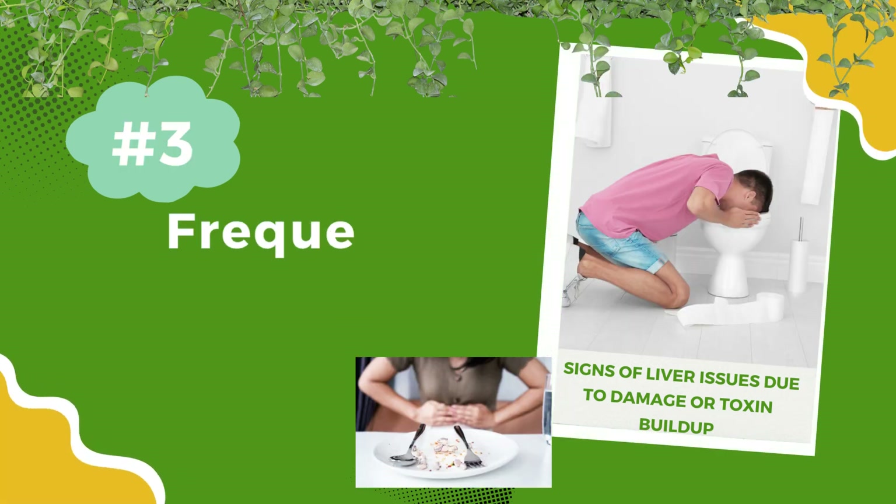Number 3: Frequent vomiting. Repeated vomiting, especially after meals, may indicate liver dysfunction. This is a more severe sign that your liver needs attention.